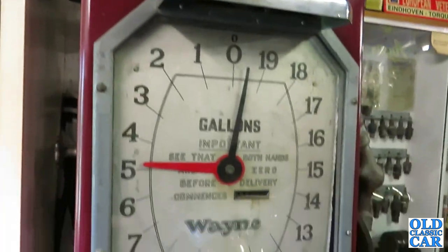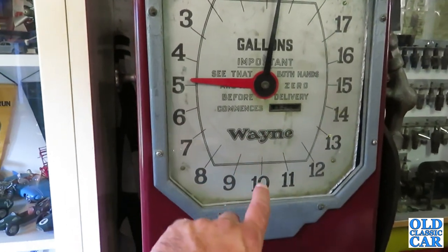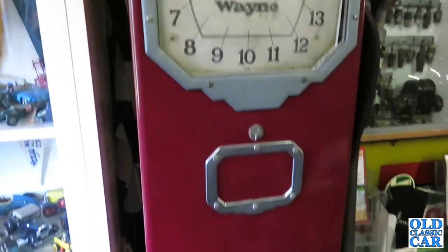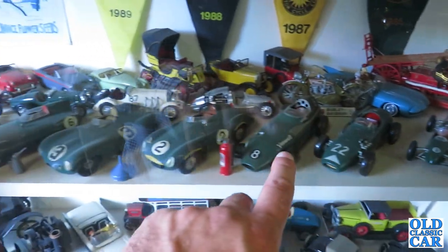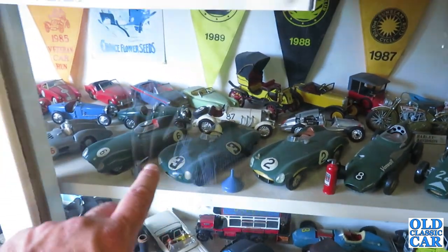Look at this — Garland's Wayne. It's a handsome old pump, isn't it? Lots more model cars, and here these are Merit — Merit kits that have been assembled.